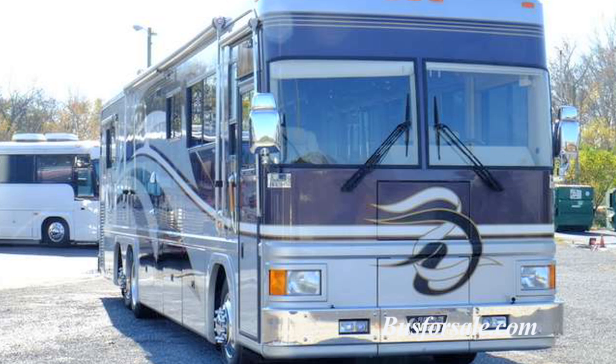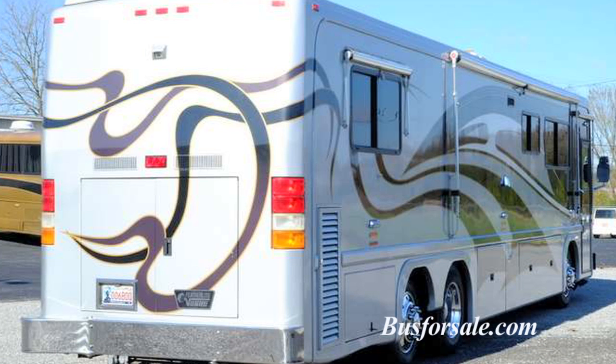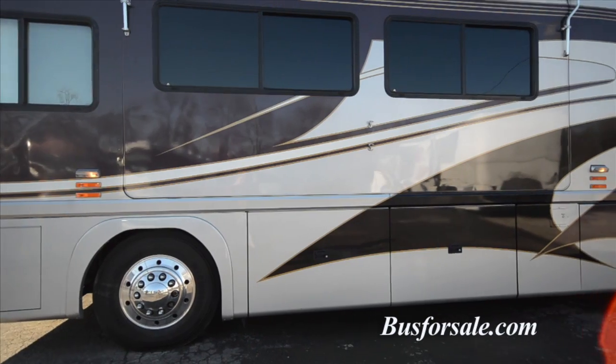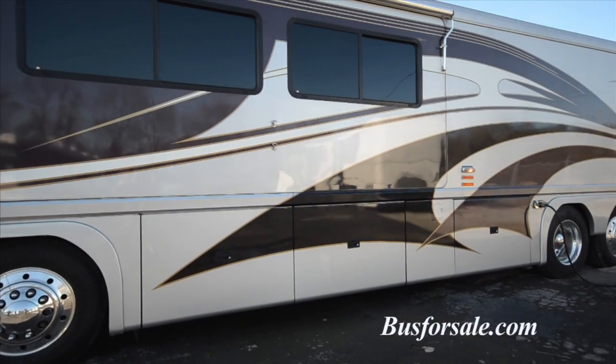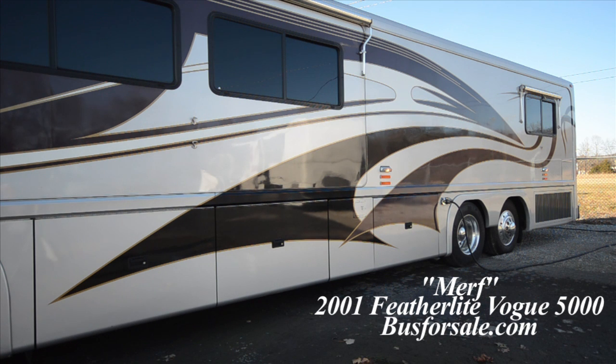The coach is equipped with a full set of awnings. Storage bays are equipped with sliding joey beds for easy access to the contents stored in the bays. This is a high-quality coach that is ready to hit the road today. For more information on this coach or other coaches in our inventory, please visit busforsale.com.